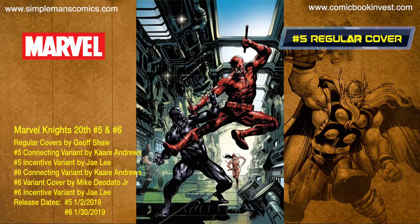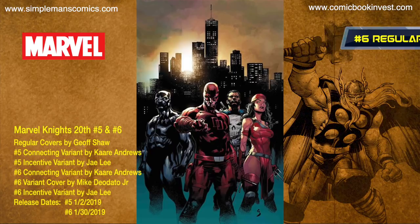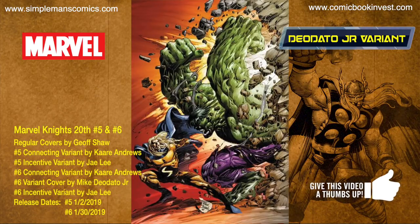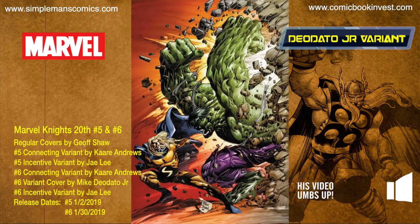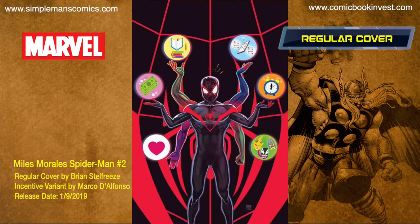Marvel Knights 20th issues number five and number six wrap up this series. Issue five releases January 2nd while issue six releases January 30th. Both issues have regular covers by Jeff Shaw, connecting variants by Kari Andrews, and incentive variants by Jay Lee. Issue six will also have an additional regular price variant by Mike Deodato Jr.